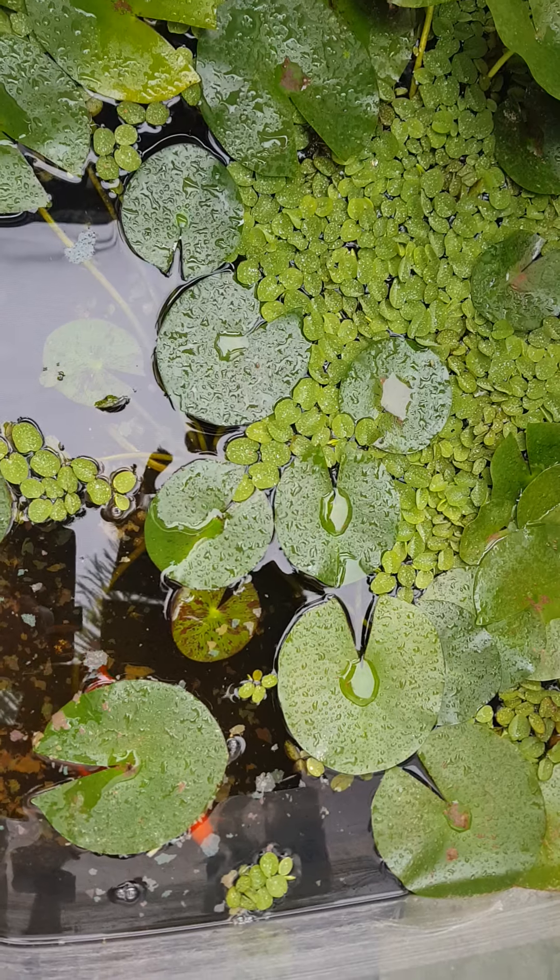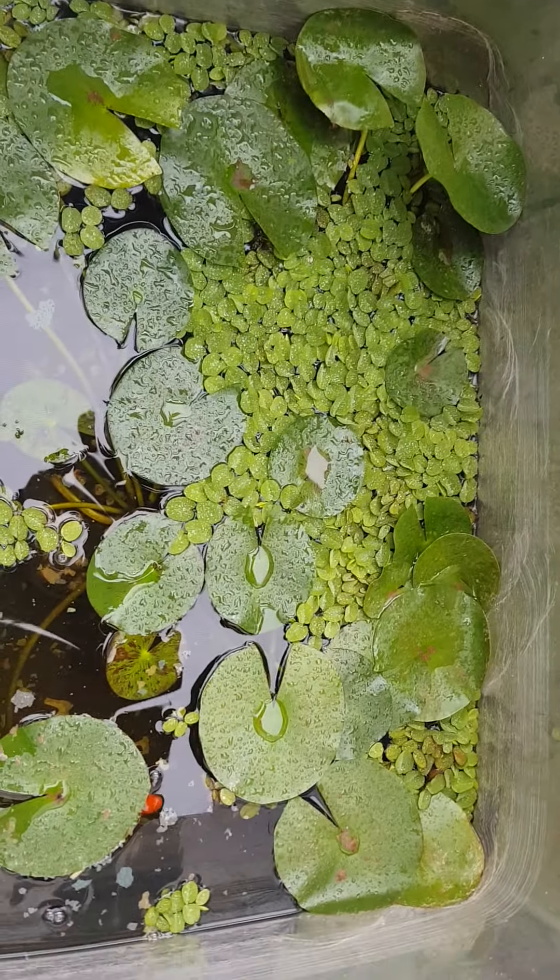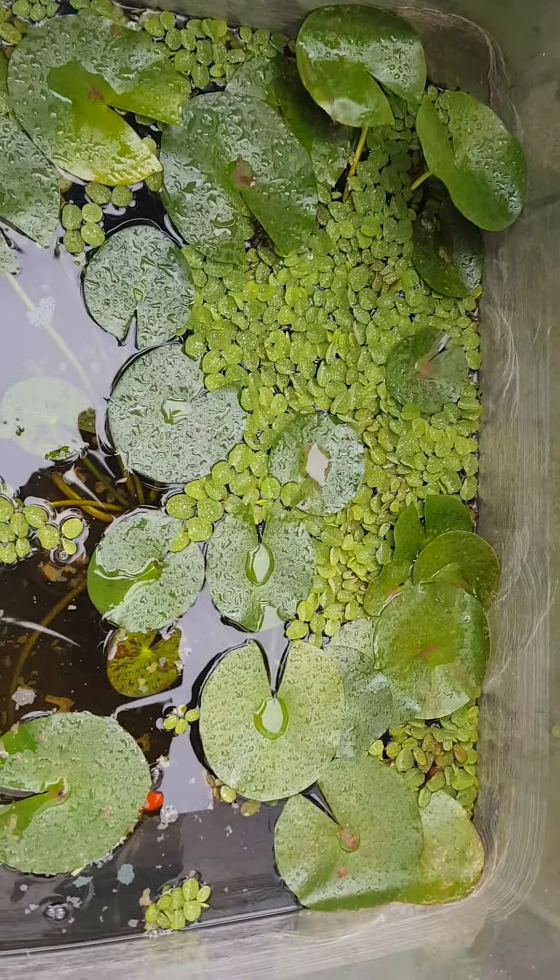I have some duckweed as well as some water lilies. I can't remember the type of this lily off the top of my head, but I do have some photos on my Instagram account of the flowers. I've had this plant for just close to two and a bit years and I've had two lots of flowers off of this water lily, which is good.